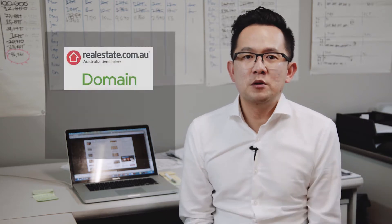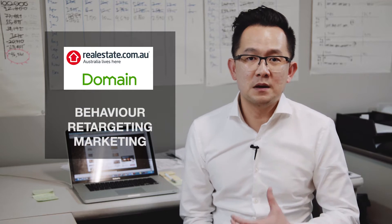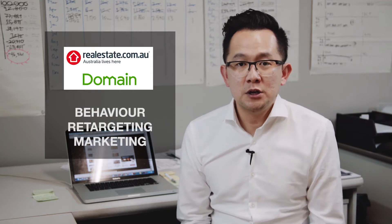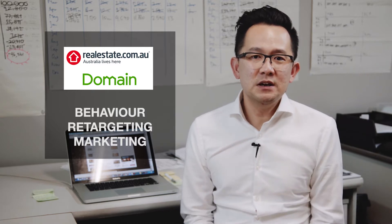Here at Win Real Estate, apart from just putting your property on major portals such as realestate.com.au or domain.com.au, we apply behavior retargeting marketing. Retargeting is a cookie-based technology that uses code to follow your audience based on their previous online property search behavior.